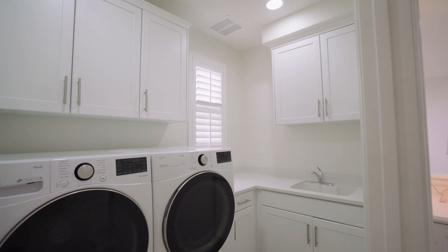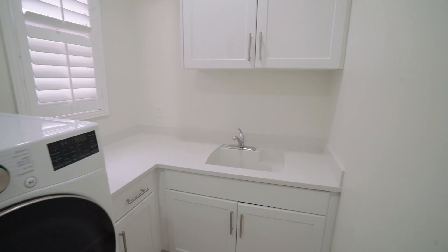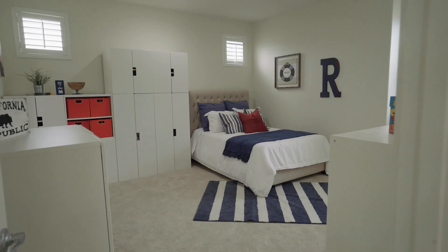These linen cabinets provide plenty of storage, and of course, this convenient laundry room with ample storage, counter space, and a practical sink.